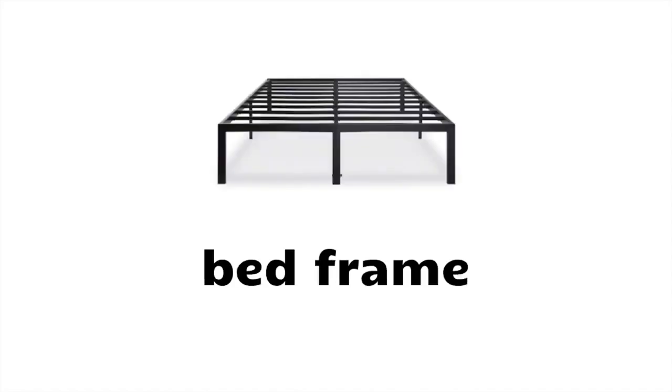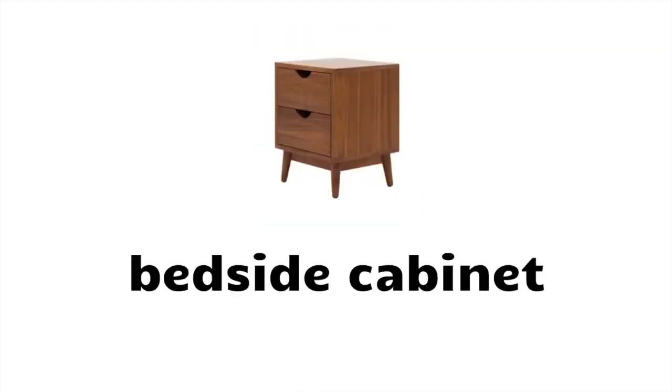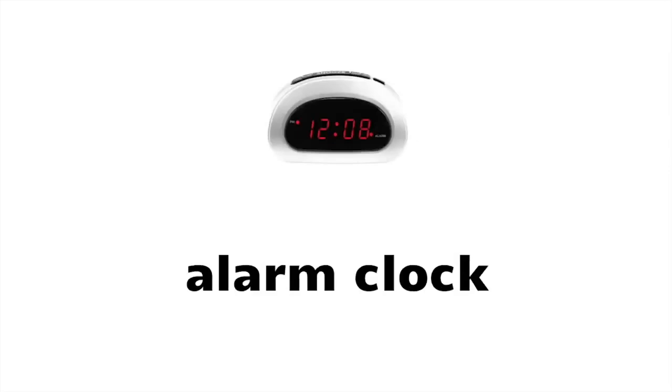Pillow, mattress, bed frame, headboard, curtains, blinds, rug, bedside cabinet.